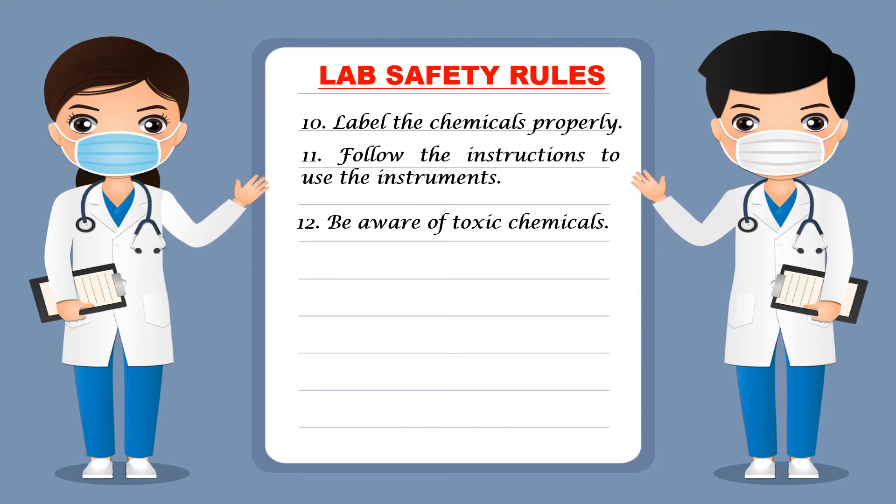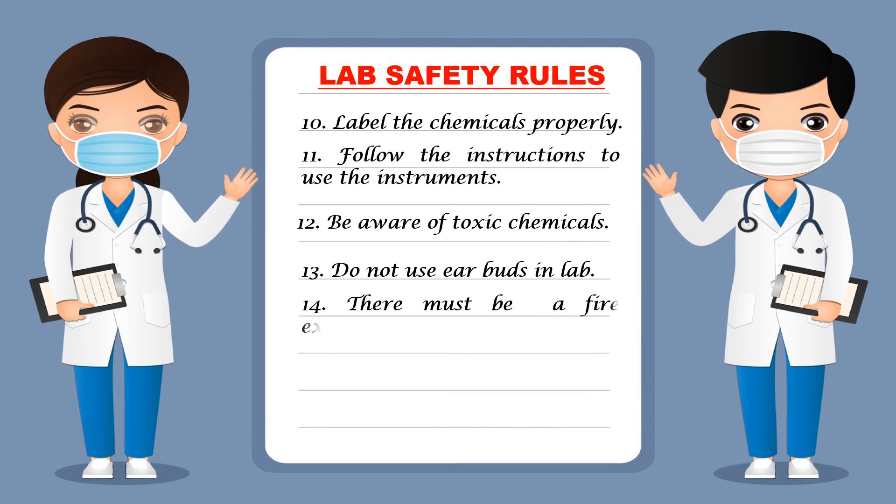Next, be aware of toxic chemicals — you should know which chemicals are poisonous or toxic so that you can use them with special care. Also mark on the chemical that it is toxic, because the toxicity level should be marked on the chemical. Next, do not use earbuds in the lab — you should not use any kind of earbud in the lab.